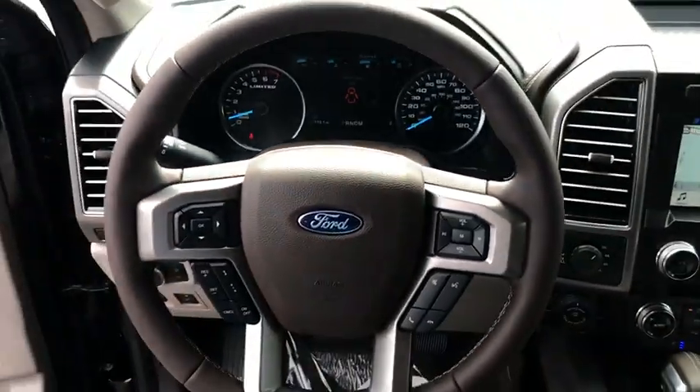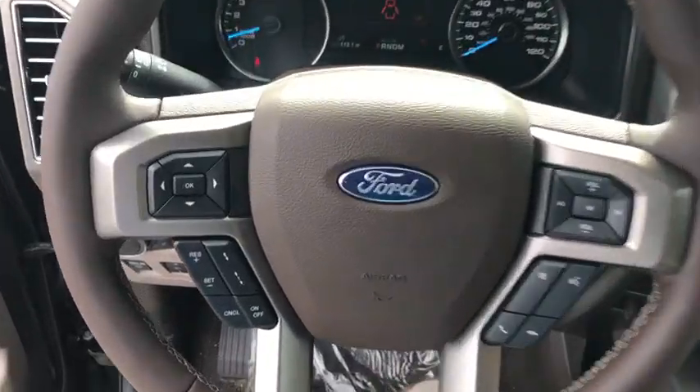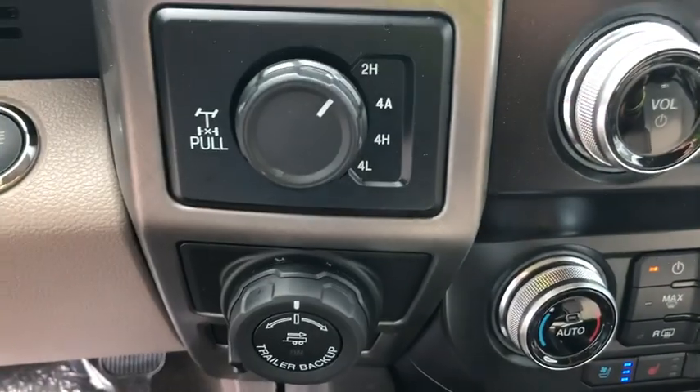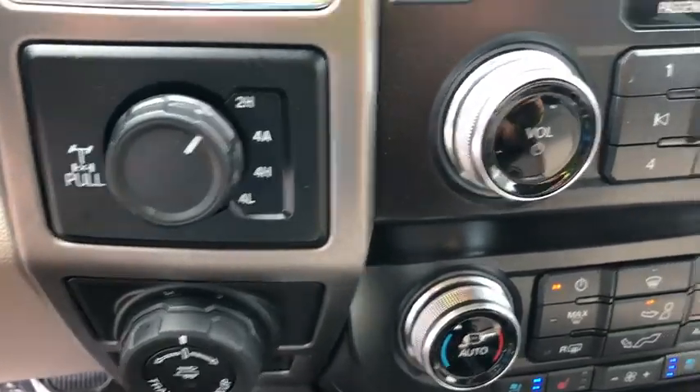Heated front seats. Power windows. Heated steering wheel. Electronic stability control. Rear window defroster. Security system. Trip computer. Compass. Brake assist. Tachometer.